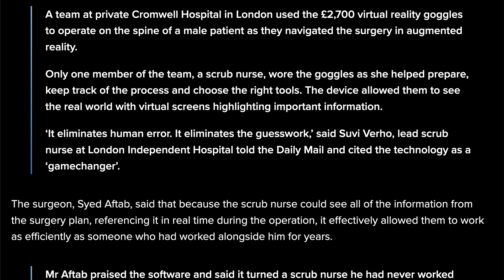The device allowed them to see the real world with virtual screens highlighting important information. Quote: 'It eliminates human error. It eliminates the guesswork,' said Suvi Veroli, scrub nurse at London Independent Hospital. And honestly, when you're doing surgery, you don't want any hiccups or mess ups. This is probably going to be one of the things that helps reduce malpractice suits. I'm seeing nothing but benefits from this as far as how it's going to change things.